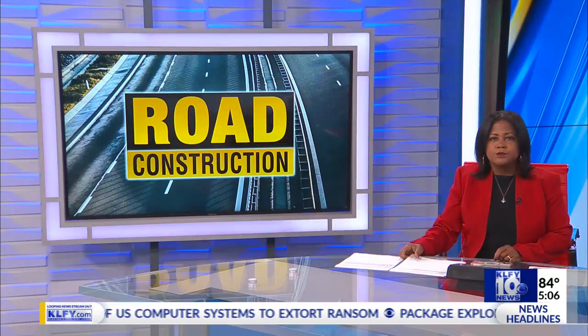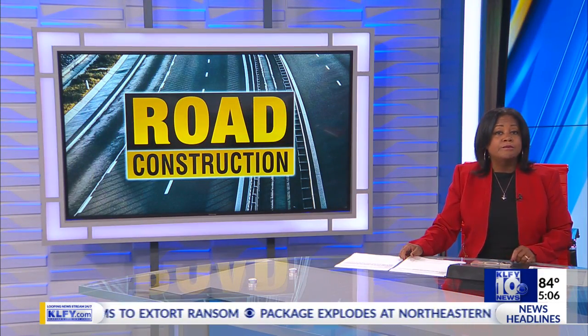Highway 167 from Maurice to Ambassador Caffrey is getting some major updates. News 10's Elyse Corville joins us now live to explain the ongoing project and where they are when it comes to completing the project. Elyse.